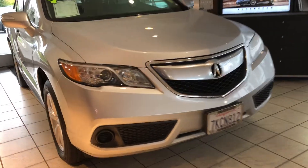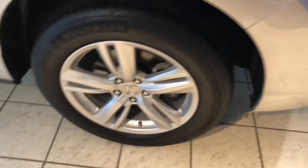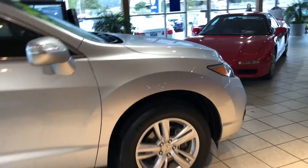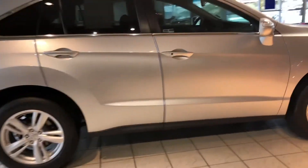Up front, you're going to have automatic headlights. I do like the five-spoke premium alloy wheels. They also feature a tire pressure monitoring system. An accessory this RDX does come with is door edge guards, and you'll see that over here.